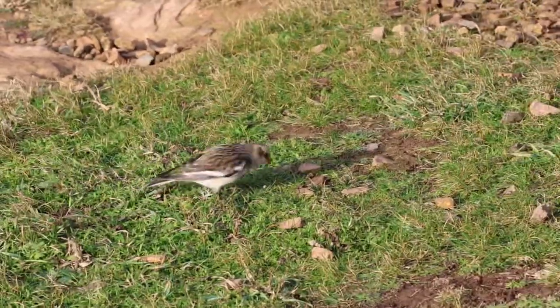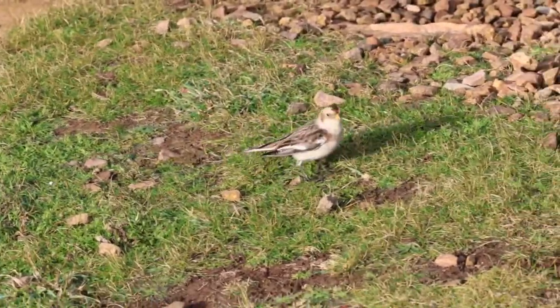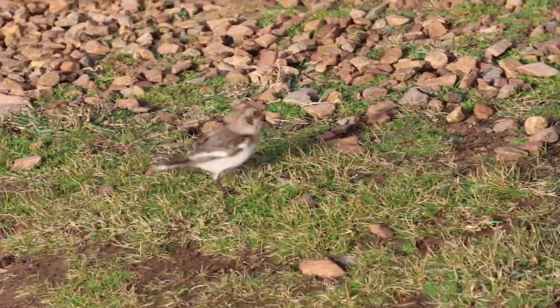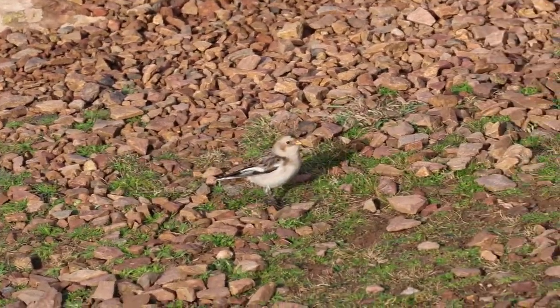We had a walk along the coast path — a couple of stonechats, a raven high overhead which was good. No choughs and no birds of prey. But it was all about the Snow Bunting today; that was my target bird and I absolutely delighted to see it. Another lifer, another big tick — so that's always good. It was a gorgeous little bird and he was so confiding as well. I was sat quietly and he was coming within a couple of metres of me, so he put on a really good show.